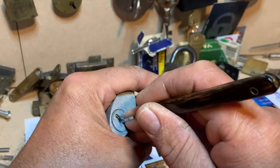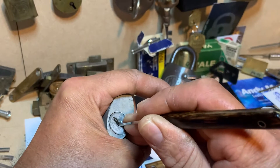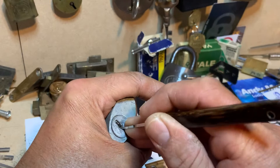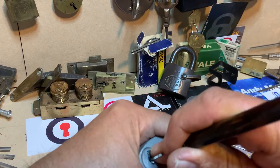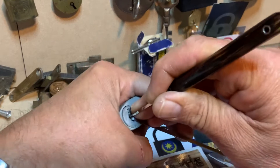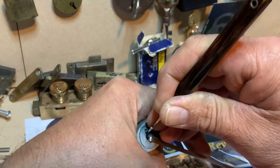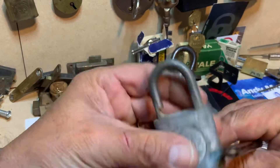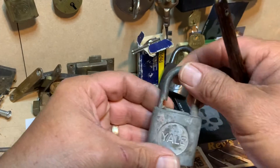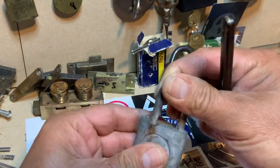Try and just click those wafers into place. Just coming off camera there — and there we go, we have an open! It's a bit stiff, this old lock.